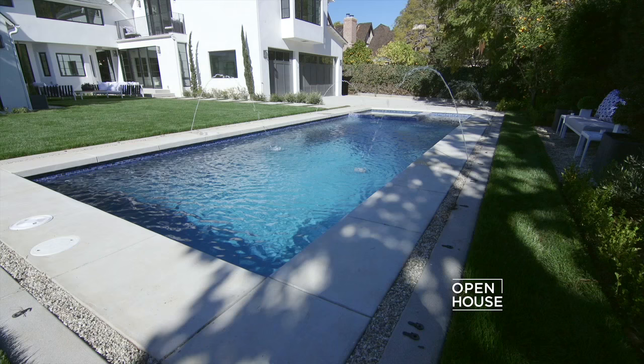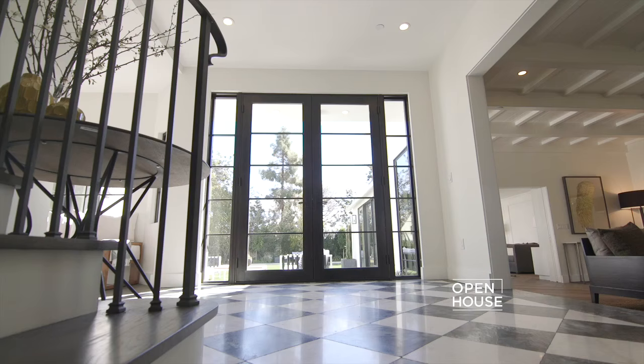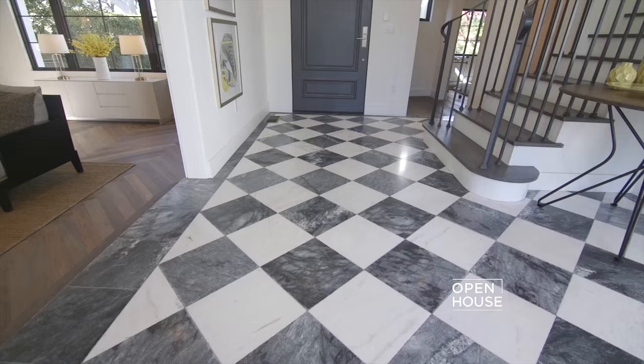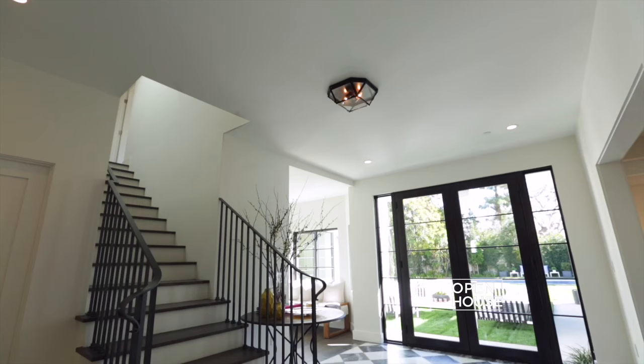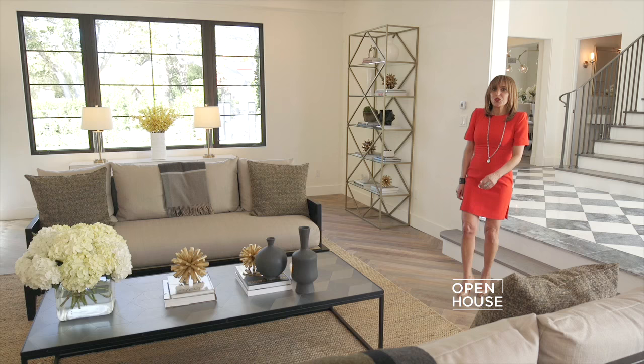This house perfectly accommodates living and entertainment for any lifestyle. As you enter the house, you're greeted by this beautiful marble entry, and the first thing you notice is how airy and bright the entire home is.